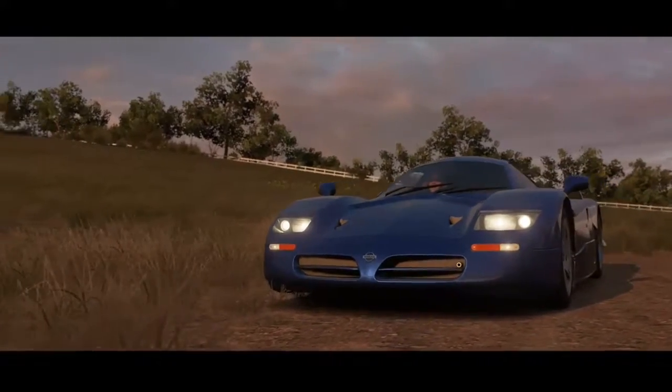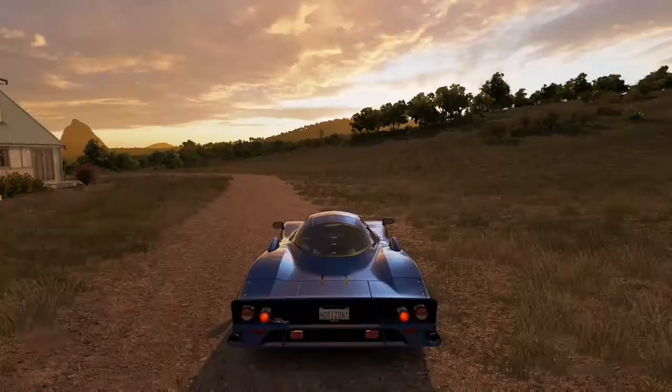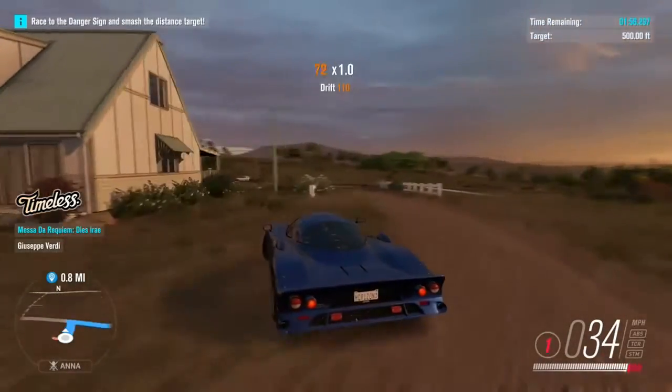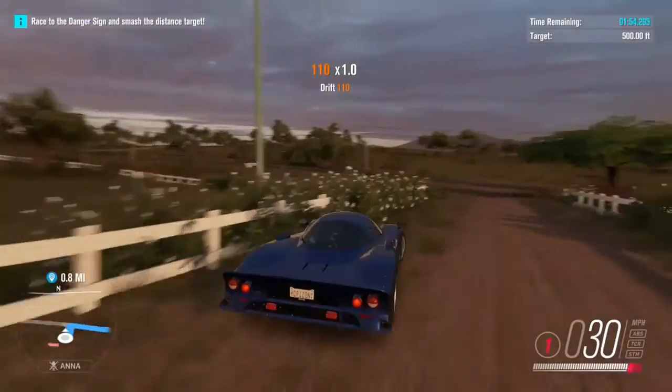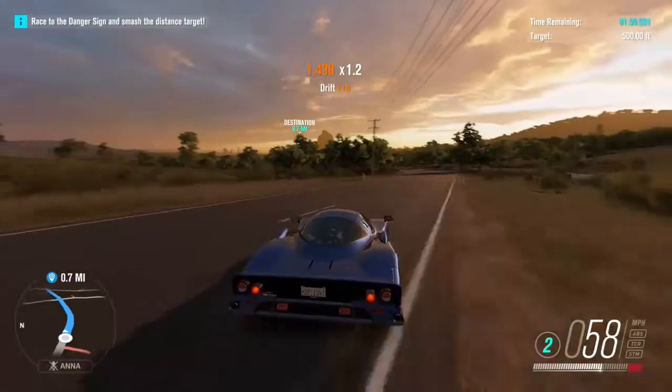Dudes! Bucket list item number 22 — prepare for takeoff in the Nissan R390. Nice and easy challenge, but one of the more entertaining ones, because let's face it, who doesn't like to fly over 500 feet in a car? How ridiculous and awesome is that?